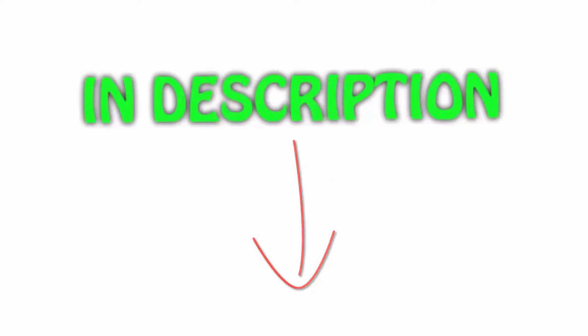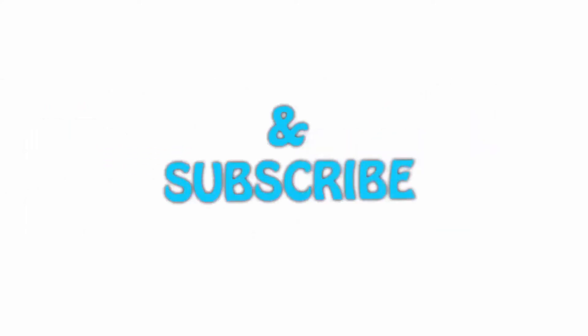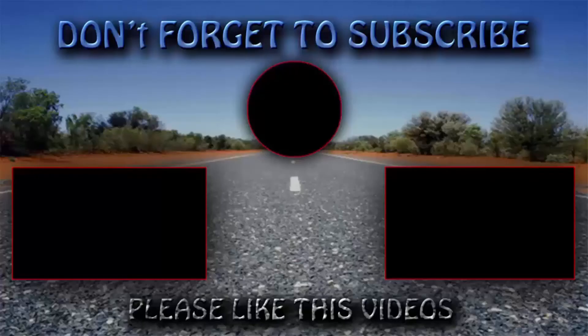You can check out the links for the latest price. If you like this video, please hit the like button below, share with your friends, and be sure to subscribe. Thank you.